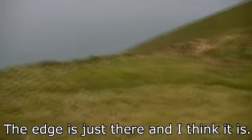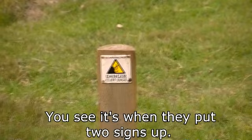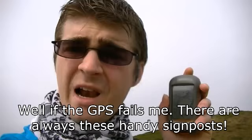It's a really steep drop over here. The edge is just there and I think that's sheer. You see, it's when they put two signs up that you know to stay away. And look, they've got these barricades up as well — more warnings that it's dangerous. You can really see that that could potentially be fatal.